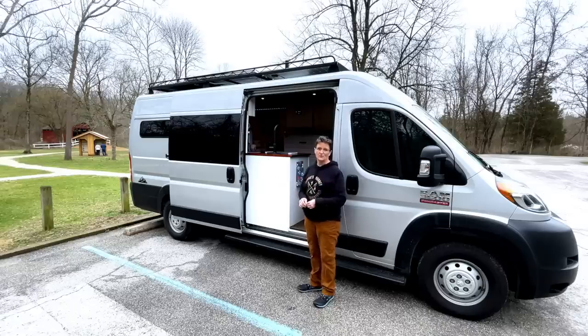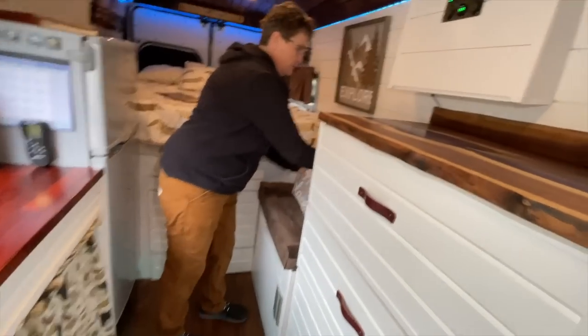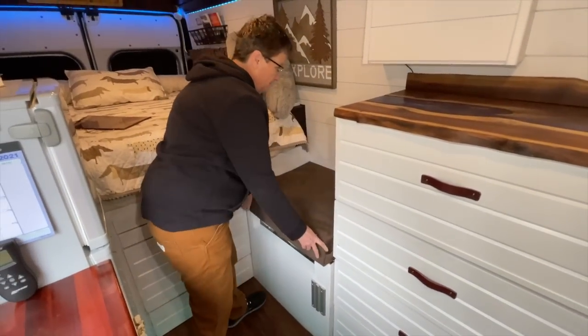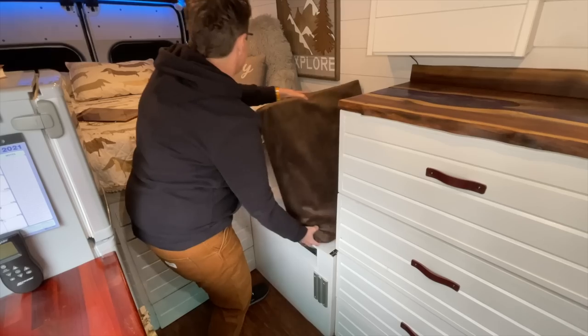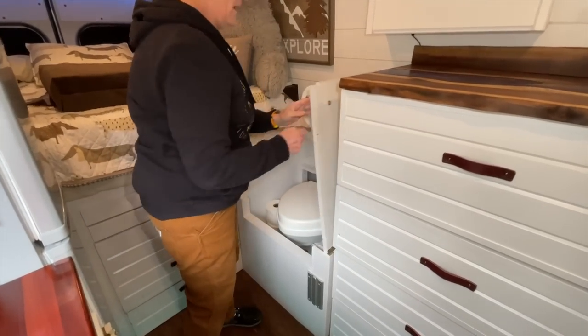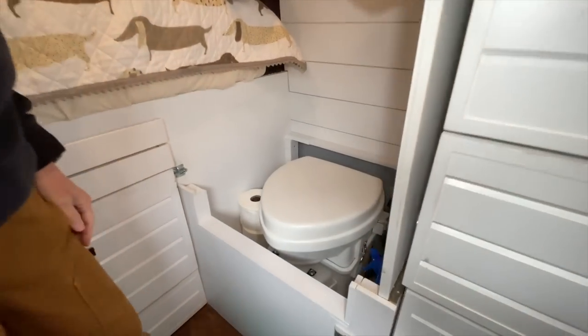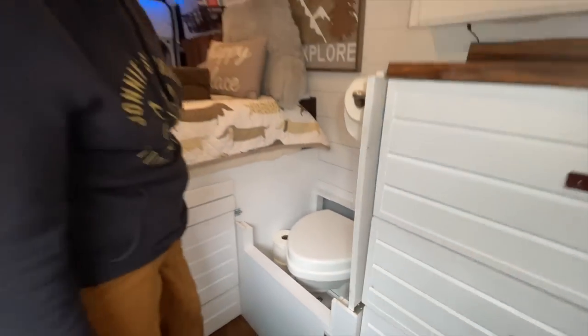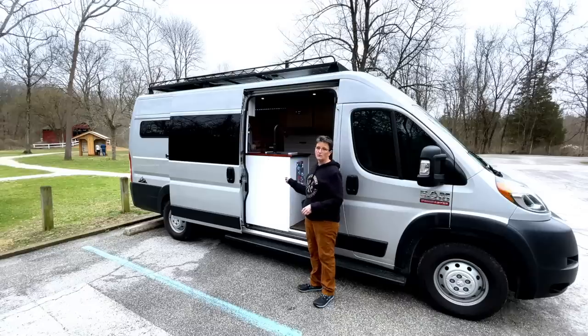The dresser top is a unique epoxy pour — it's really one of the highlights of the build. Next to the dresser is my toilet area, which also doubles as a seat. I take the pad off, the door lifts up, and everything is hidden away when not in use. There's plenty of space in there for extra toilet paper as well.